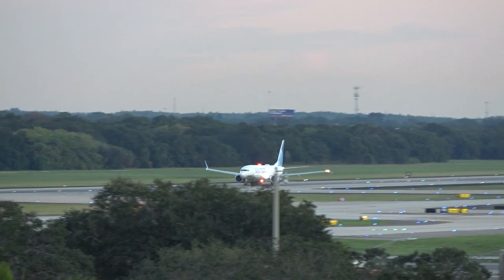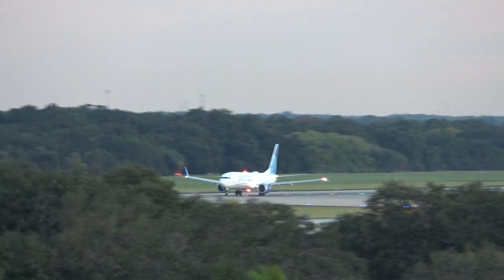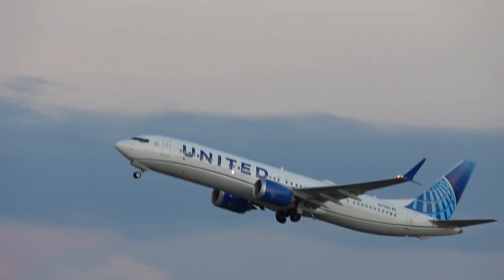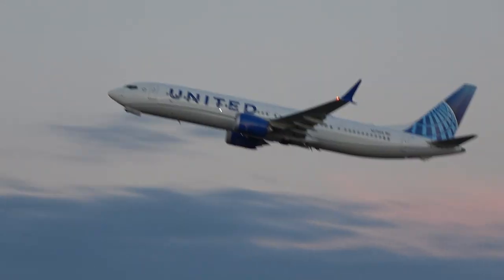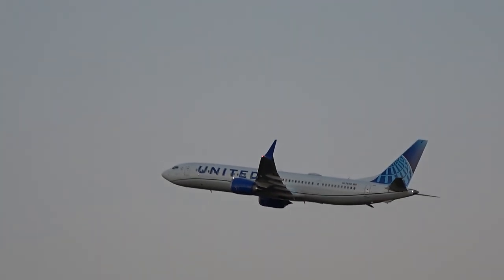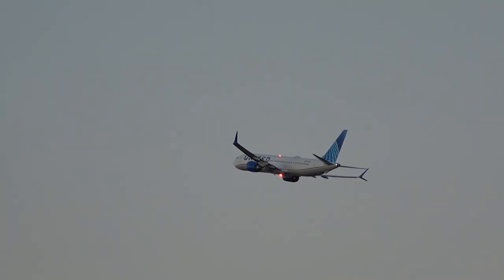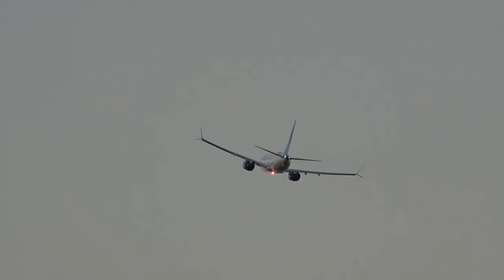All right, tree-lovers, here you go. I told you. Holy crap, I told you. 2293 happens to be a relatively new 737 MAX.